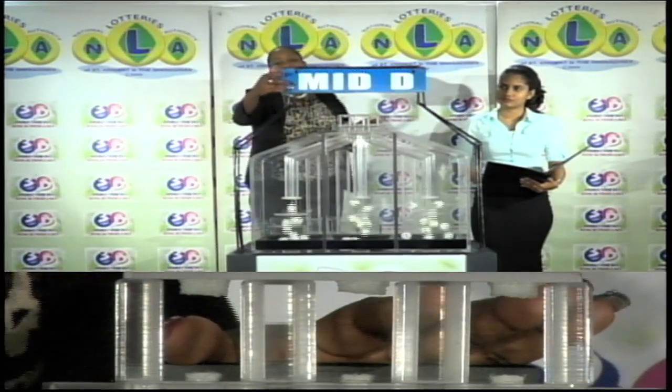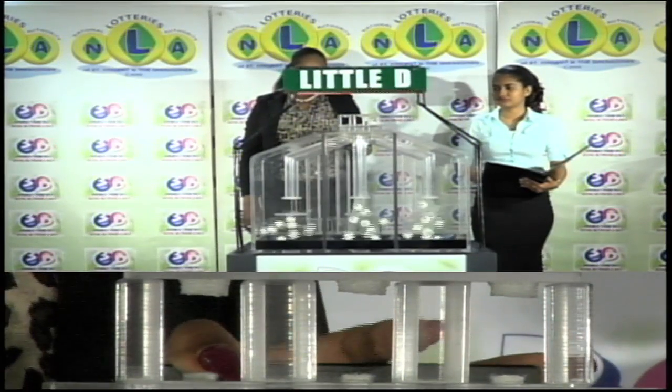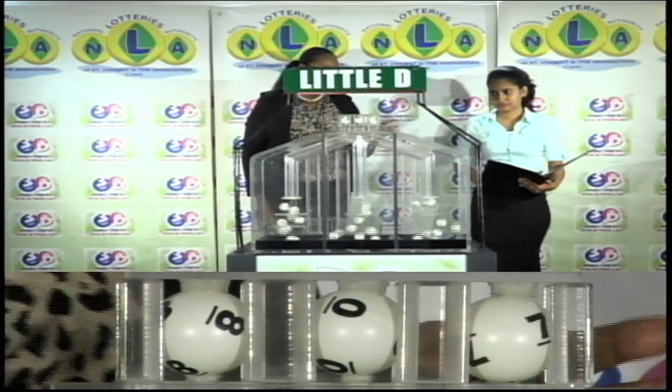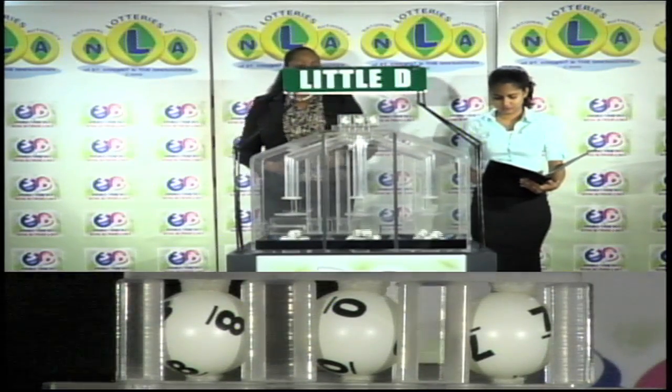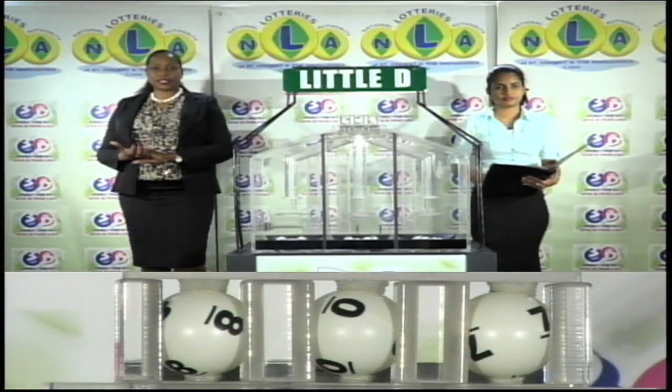Our third and final draw is called the Little D winning number. That's 8, 0, 7. The Little D winning number: 8, 0, 7.